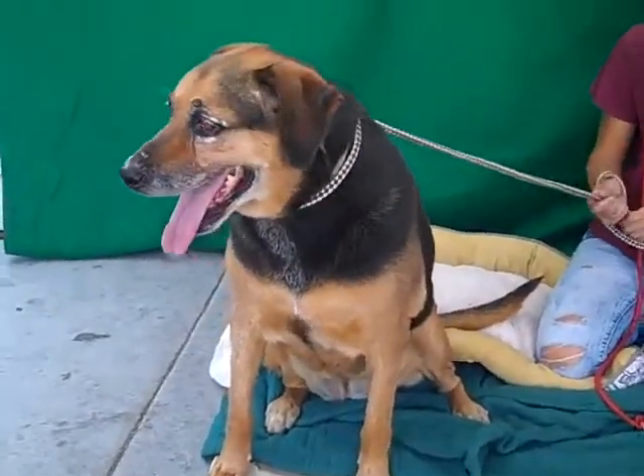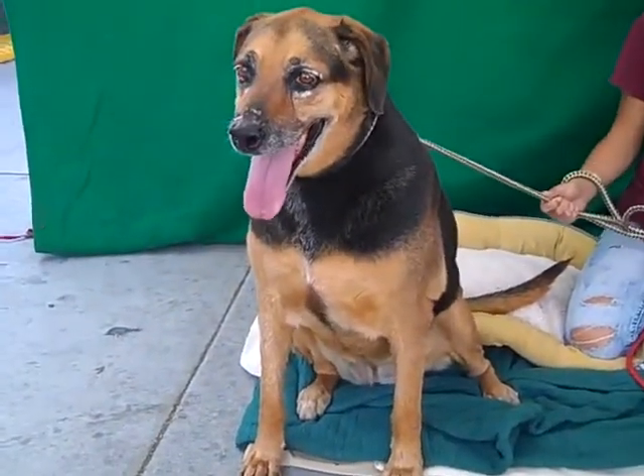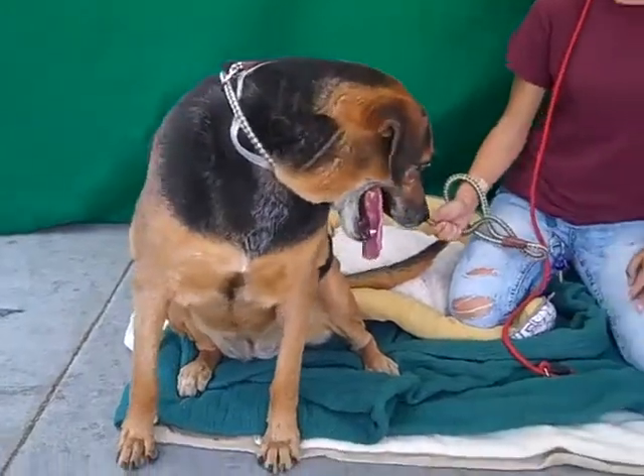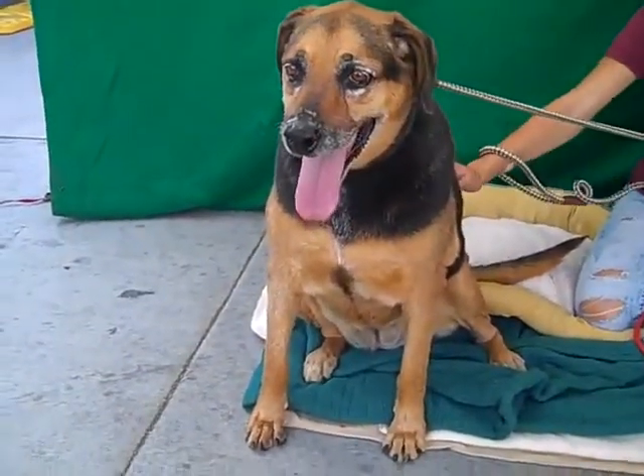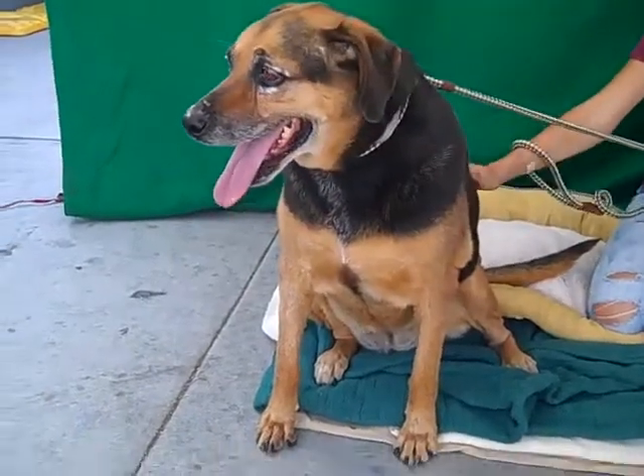This is Skye, and her ID number at the Baldwin Park Shelter is A5217065. She is a female English coonhound mix, about four years old, and came in as a stray on September 8th out of Arcadia.